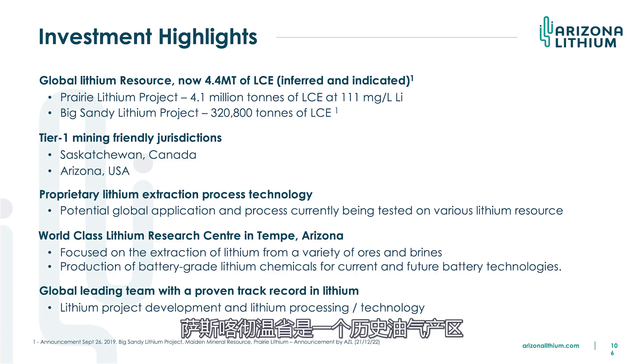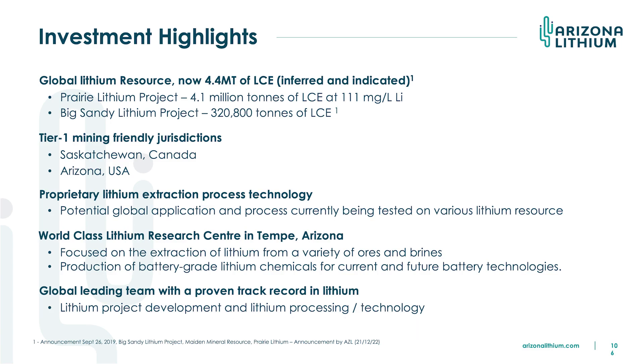Both areas are very mining friendly. Saskatchewan is a historic oil and gas producing area with a very high water cut, so it's not dissimilar from lithium brine production. These are definitely two world-class projects. If you think about that combined resource of 4.4 million tonnes — the current world demand for lithium is about 1 million tonnes. So that's a huge resource, and both can be increased significantly, particularly the Big Sandy project, because we've only drilled 4% of the landholding.